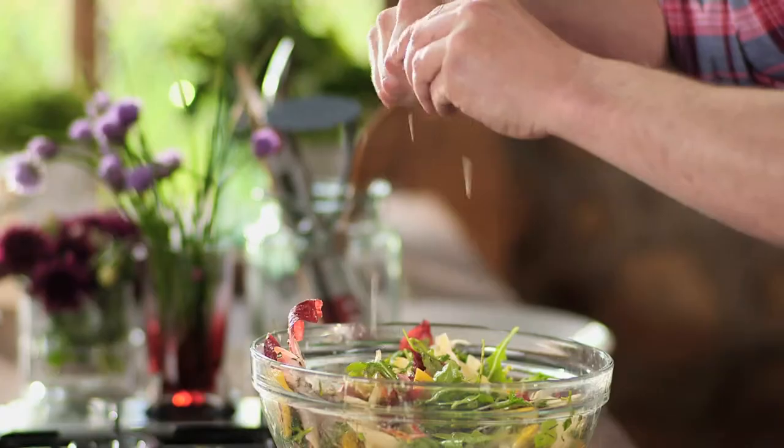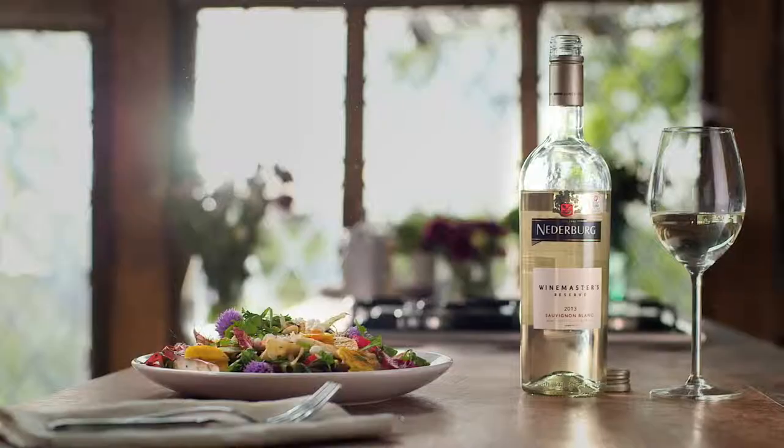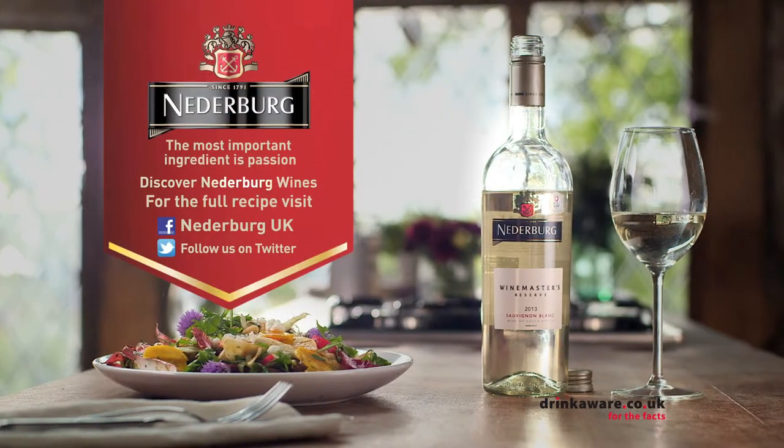Let's add this to the salad with the goat's cheese, almonds and dates. That's cracking. Discover Niederberg wines.